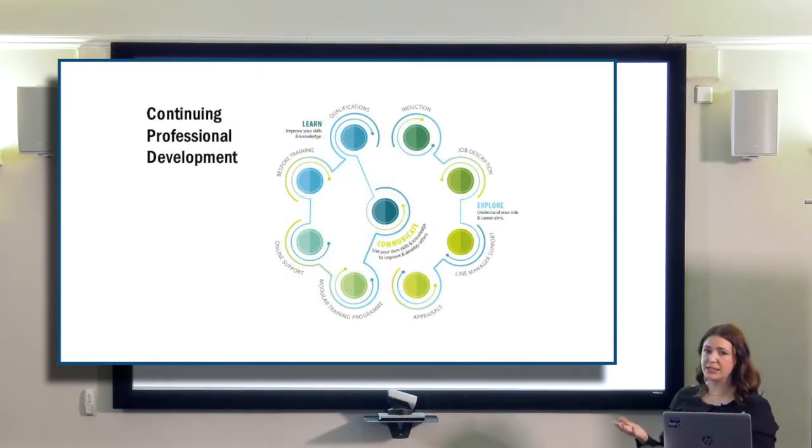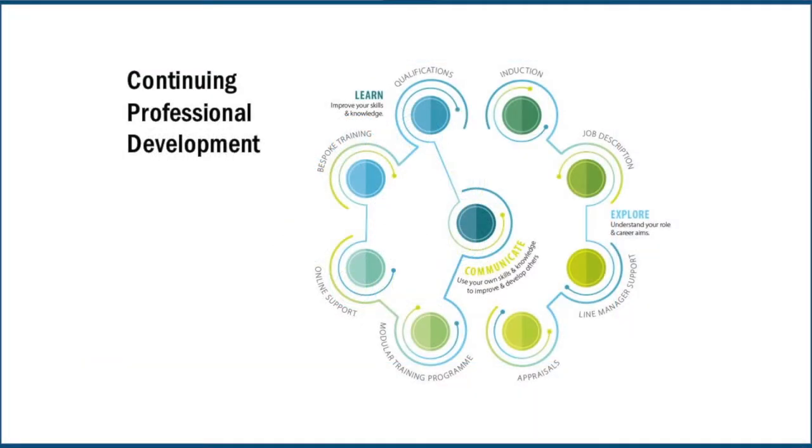So why is it holistic? We identified three main areas we wanted to concentrate on: Explore, Learn, and Communicate.